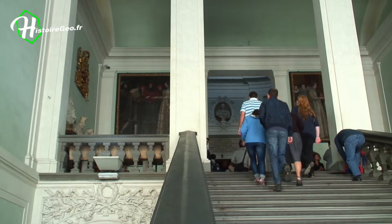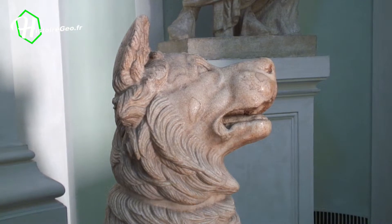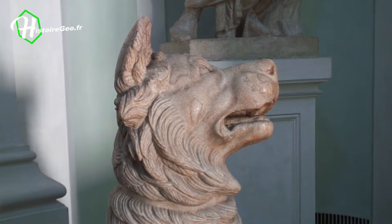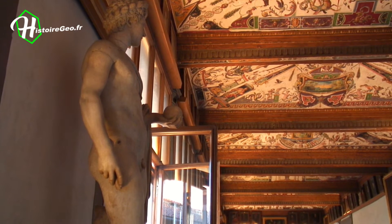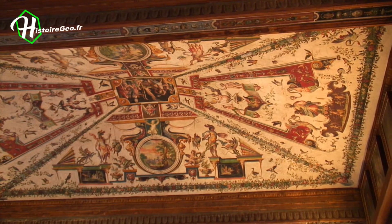The visit begins on the second floor. The long corridor is dedicated to archaeology. It houses ancient sculptures, sarcophagi and busts. It is a passageway that connects the different rooms of the museum and will punctuate our visit.